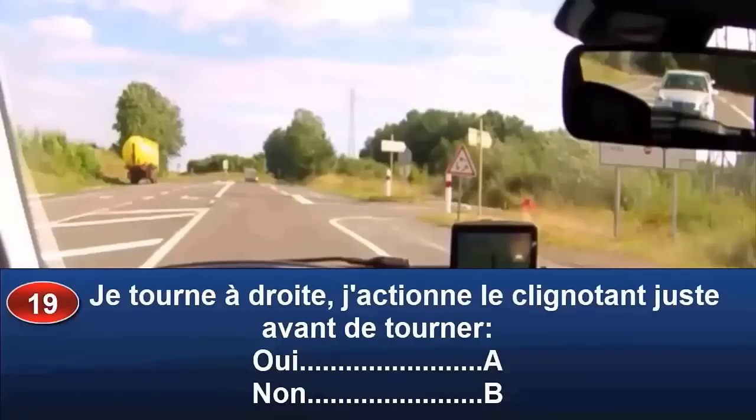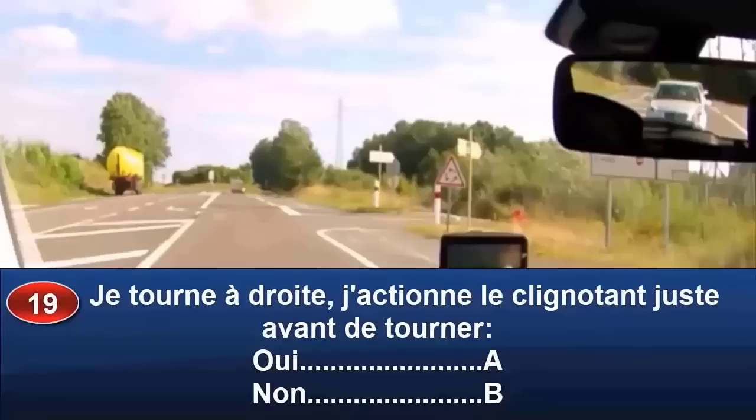Je tourne sur la droite dans cette petite route. On pose la question : à quel moment mettre le clignotant ? Est-ce juste avant de tourner ? Le clignotant, il faut le mettre très tôt — on aurait dû déjà le mettre. Pourquoi si tôt ? On a quelqu'un derrière nous. Si on freine brusquement, on va le surprendre. Si elle est surprise, elle va freiner très tard et risque de rentrer dedans. Donc le clignotant, il faut le mettre avant de freiner, avant de ralentir, pour ne pas surprendre celui qui est derrière. Bonne réponse : B.